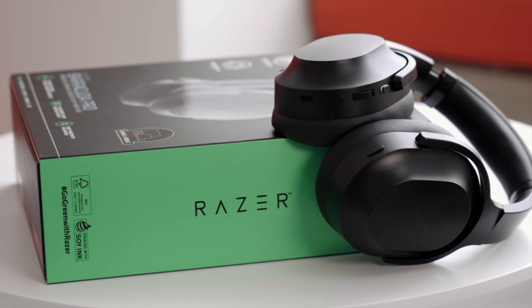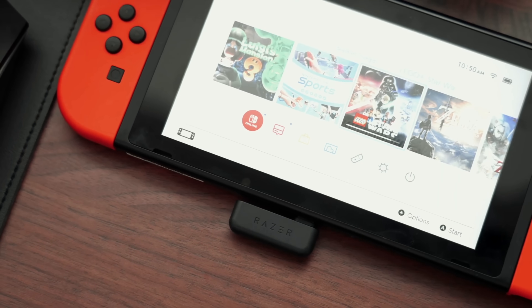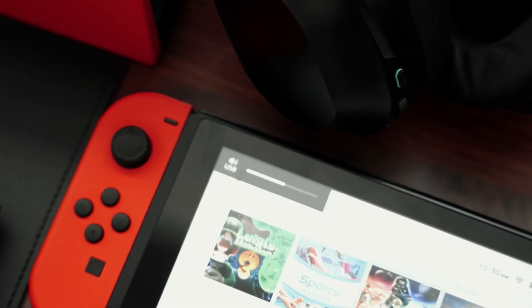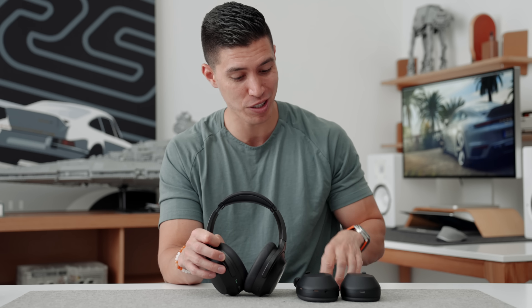These ones are from Razer — the Barracuda Pros. What Razer is trying to do is create the one pair of headphones that you can do everything with. They actively switch between all your devices, whether you're gaming, editing, or listening to music. They have a little USB-C dongle that gives you audio on your Switch as well. This is the one pair you'll need, and it costs $150 less than the Sonys — $249 versus $399. So take your pick.